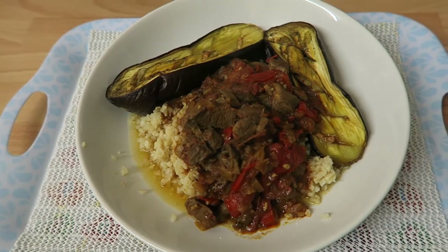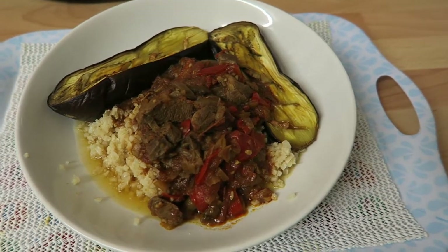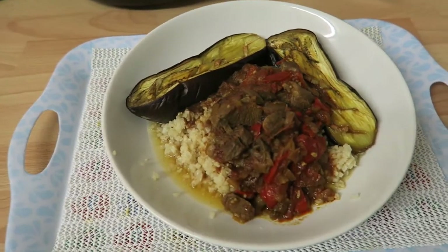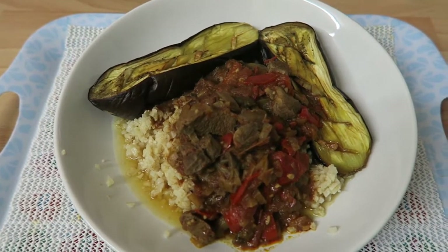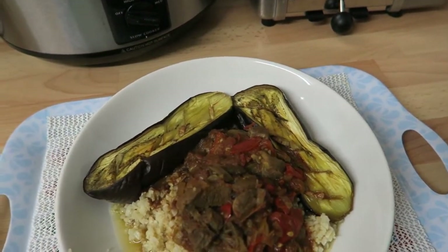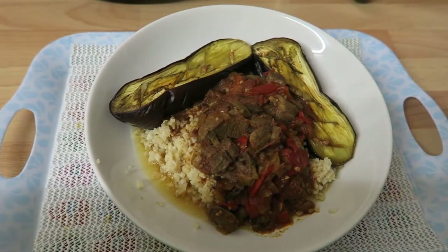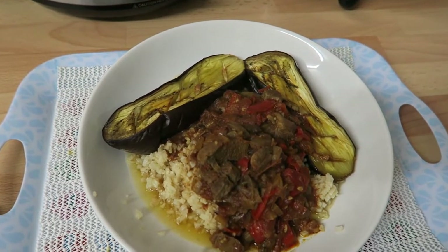I don't know if I'm going to have anything else afterwards — if I do it might have to be syn-free. I'm going to end the video now, but if I do have something more I'll come back and continue to film. If not, I shall catch you all tomorrow. It won't be early because it's a Saturday and I'm really tired, so it will probably be late. So I'm hoping you're all having a good Saturday and enjoying your day off — you might not be, you might be working. I'll speak to you soon. Bye.